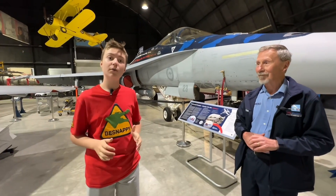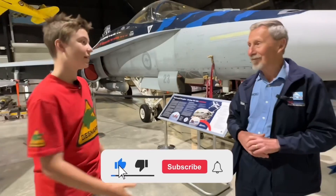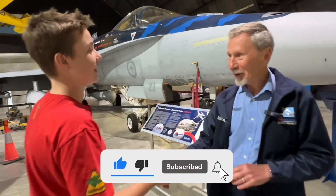You've gotta come here and check out this full-size F-18 Hornet — it's at Fighter World at Williamtown Air Force Base in Newcastle, Australia. Thanks Neil, that was an awesome tour of the aircraft. My pleasure.